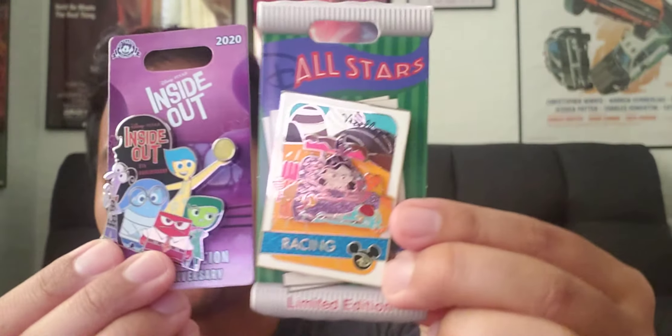So today's haul: I got the fifth anniversary pin for Inside Out, and I loved watching this movie. It reminded me of when I worked at the Cranium Command because of a similar plot structure. And I got this pin for Wreck-It Ralph, which just came out really recently. So these are the two pins I got.